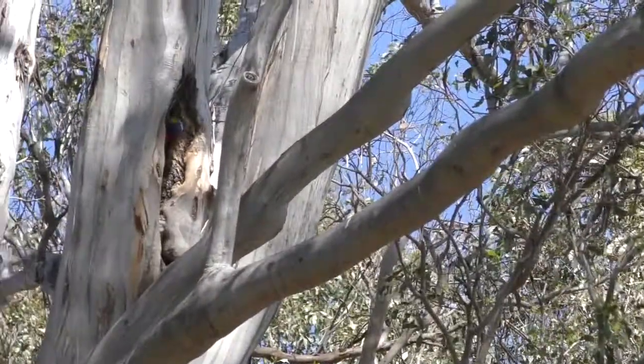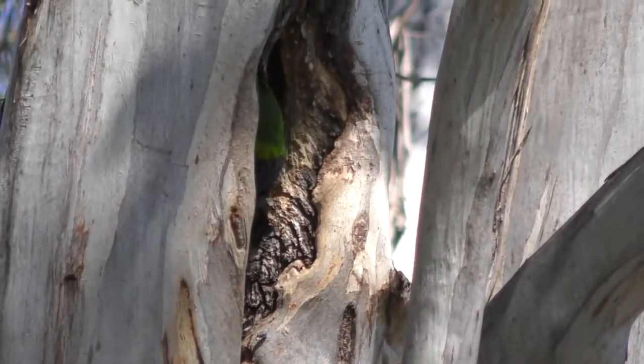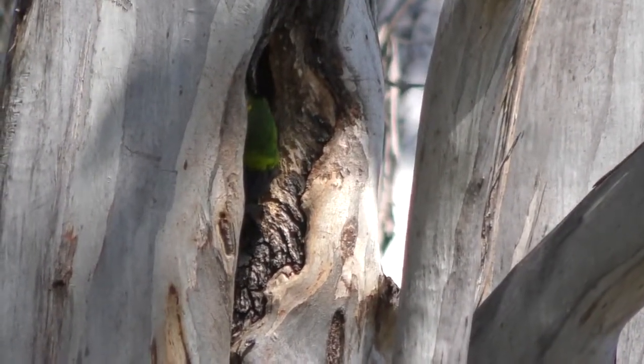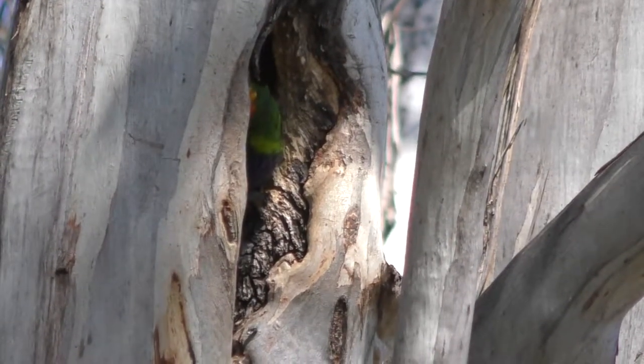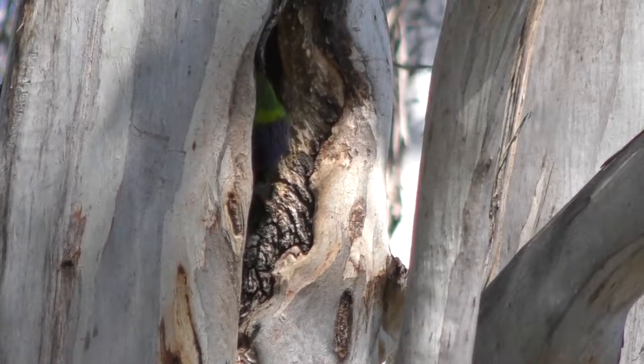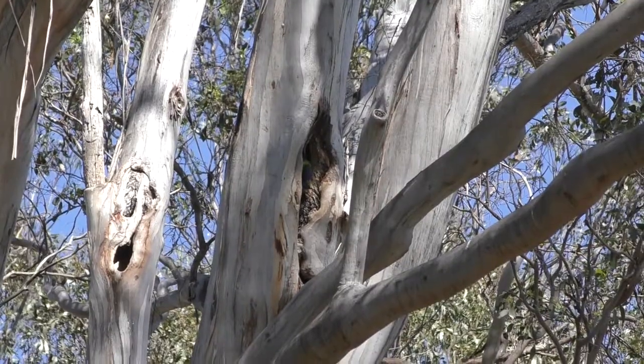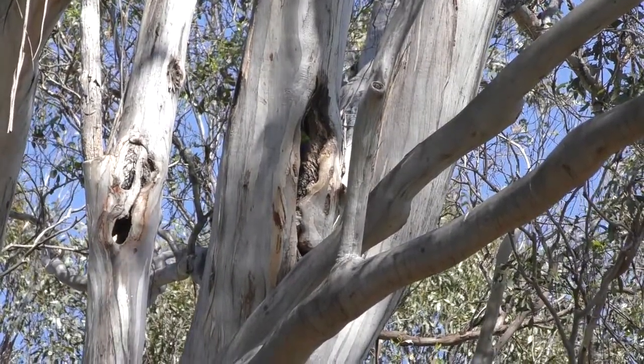And then there's one tree - look at this. Right next to that Indian myna hollow, we have a lorikeet hollow! How incredible. This tree has a magpie-like nest built out of mud, we have a lorikeet hollow, and we have an Indian myna hollow.